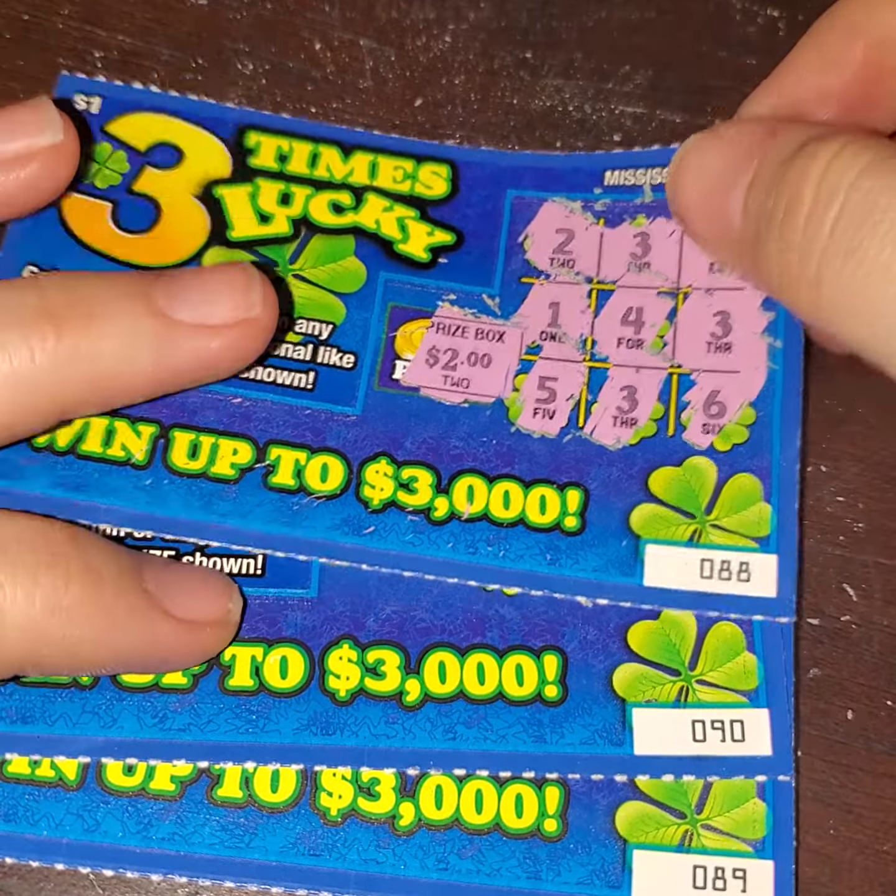All right, let's try this one out, see if we can get three in a row. We have a 6, 3, 9, 3, 8, 2, and a 7, 3, 4. Had this been a winning ticket, we would have had $5. It would have been okay.